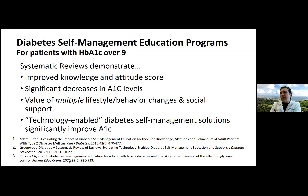Now about diabetes self-management education programs. For patients with A1Cs over nine, systematic reviews demonstrate these programs improve knowledge and attitude scores and significantly decrease A1C levels. The programs provide support on multiple levels — not just medication adherence, but also dietary recommendations, exercise advice, and encouragement using behavior change models — and help patients use technology-enabled devices to improve medication adherence and blood sugar tracking.